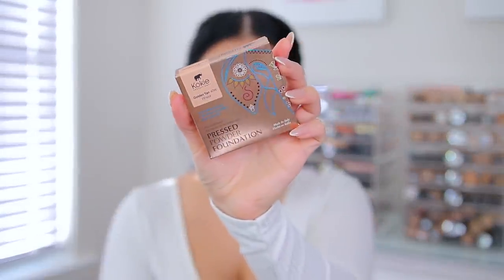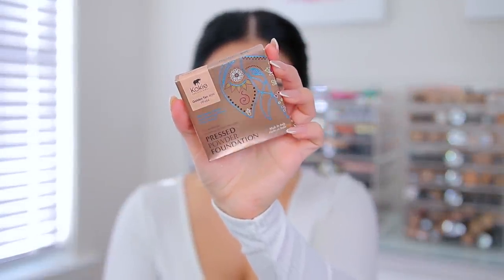Now I guess we can go in with powder foundation. So I have the pressed powder foundation — it's supposed to give a soft matte, soft blurring effect with a silky texture. I got this one in Golden Tan from Koki Cosmetics, which you can get at Sally's Beauty and Rite Aid. I'm going to use the little puff that comes with it just to see how this looks. Hopefully this color is not too dark. Let me zoom in because I want you guys to be able to see.